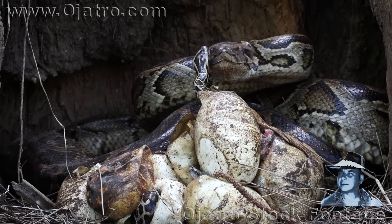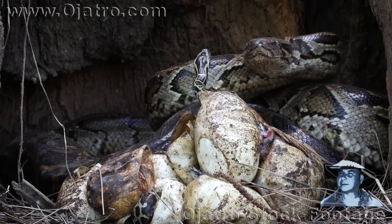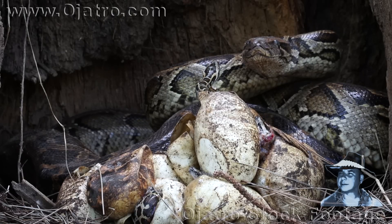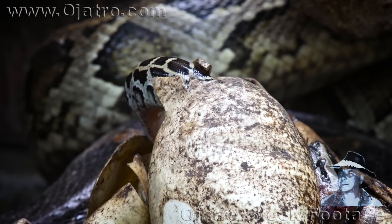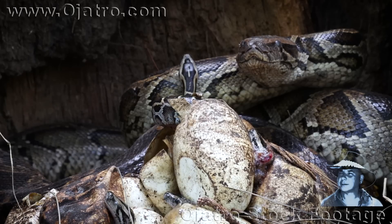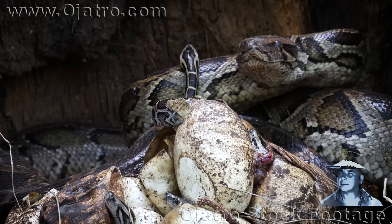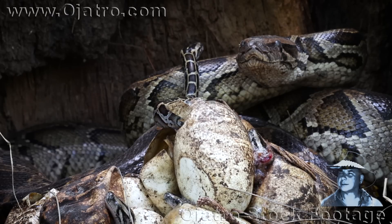Surprisingly, the female even seems agitated by the hatching of her own brood, and the hatchling instinctively reacts by avoiding any sudden movement. Slowly it slides onto the python's body, but the female's twitching motion reveals her extremely aggravated state.